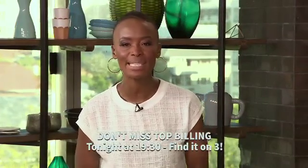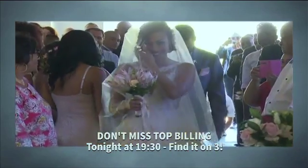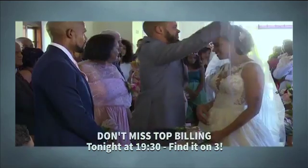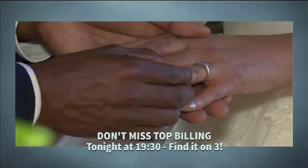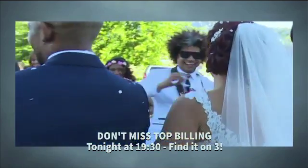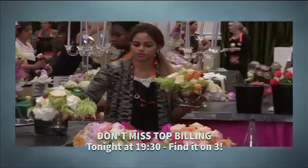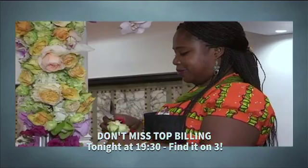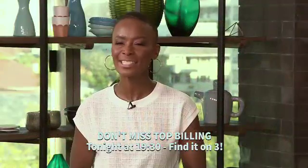Welcome back to Afternoon Express. Make sure you catch Top Billing this evening at 7.30 on SABC3, with repeats on Sunday at 12.30pm. Tonight, Jade attends the magical wedding of celebrity couple Bianca Lerange and David Johnson in the picturesque Banhook Valley in Stellenbosch. And Joanne Strauss has the privilege of meeting Karen Tran, one of the world's leading floral designers who visited South Africa to give a floral masterclass, before attending a breathtaking gala dinner. This and plenty more on Top Billing tonight.